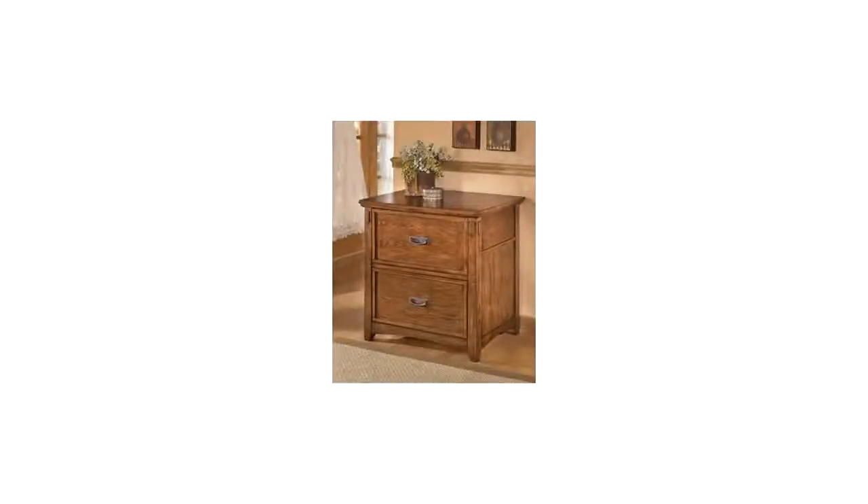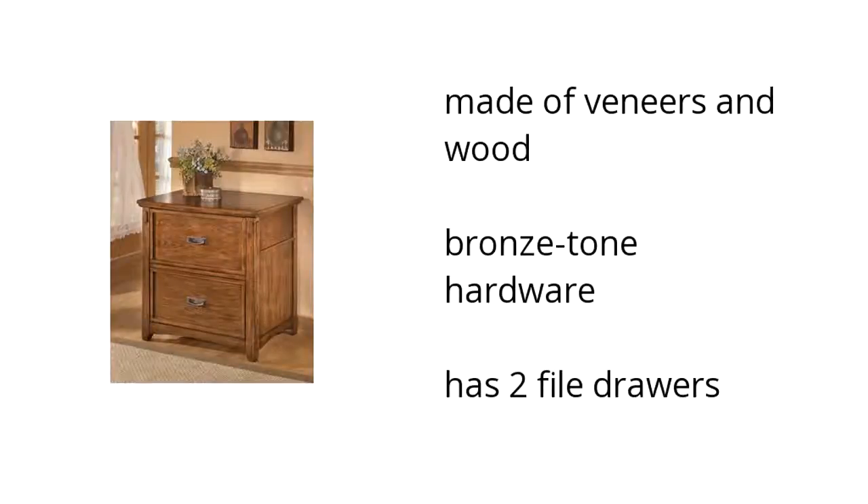Here are the top features of the Cross Island File Cabinet. They are hand-finished, have one drawer and one file drawer. If you want to get the best price, click here.